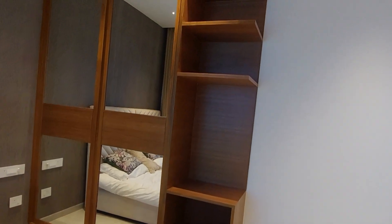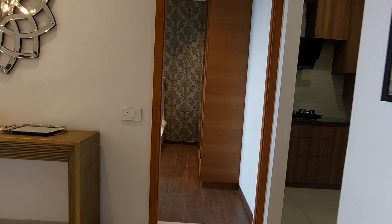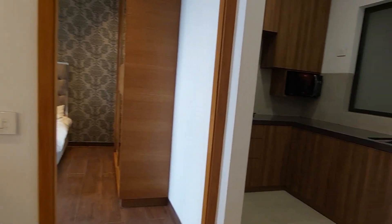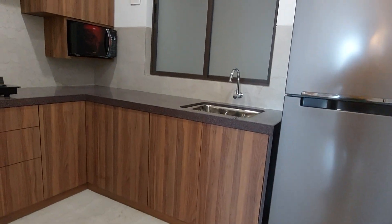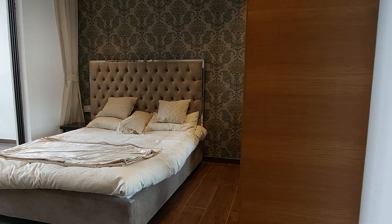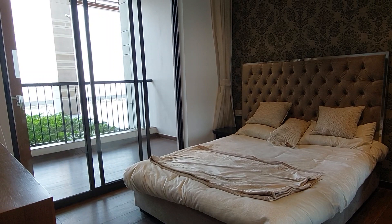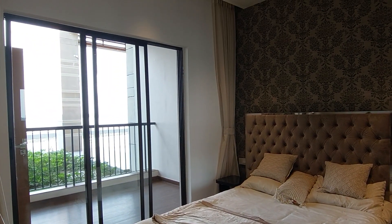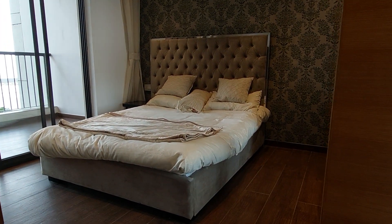Now moving towards the second bedroom, let's look at the kitchen first. This is the kitchen entry, and beside the kitchen is the master bedroom — the second bedroom. This master bedroom also has an entry and exit towards the sky deck, and its size is approximately 12.5 feet by 11.5 feet.